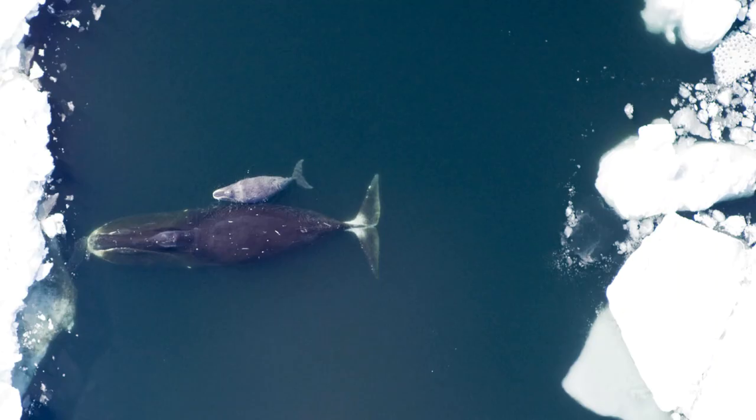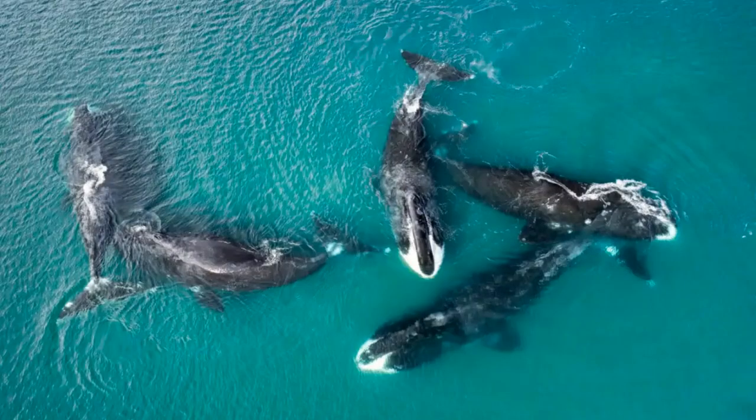Next up is Balaena mysticetus, better known as the bowhead whale, the Greenland right whale, the arctic whale, the steepletop, or the polar whale. It is a species of baleen whale belonging to the family Balaenidae, and is the only representative of the genus Balaena. They are endemic to the Arctic, far north Atlantic, and far north Pacific Oceans, particularly the waters of the Hudson and Baffin Bays, Okhotsk, Svalbard, Barents, Bering, Chukchi, and Beaufort Seas.